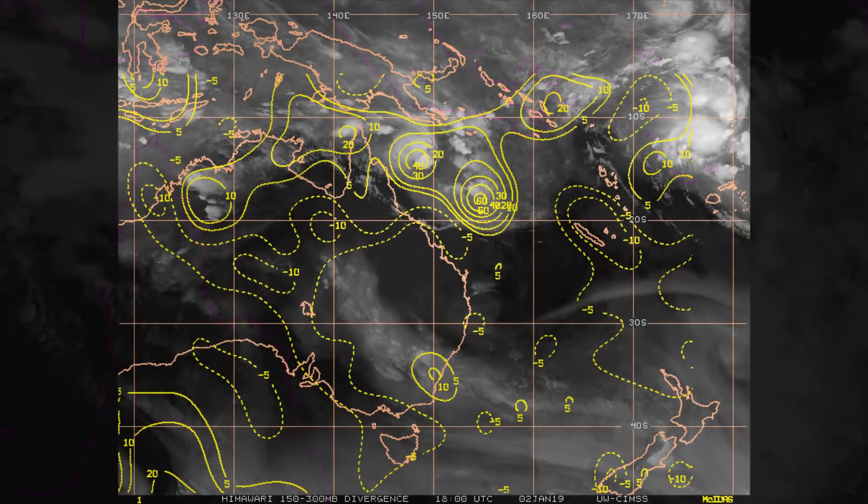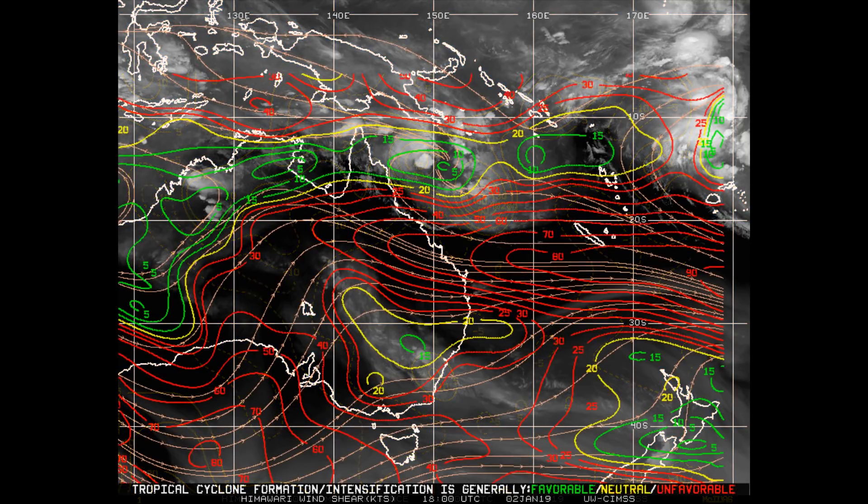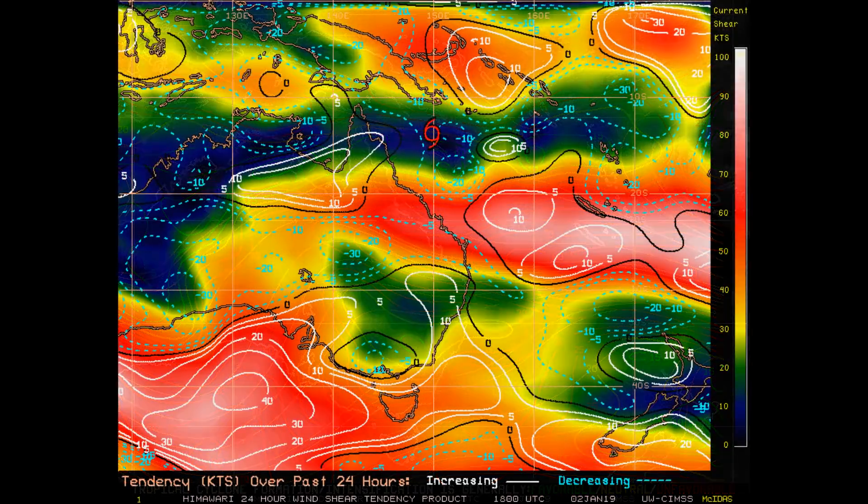We now have a look at the upper-level divergence, which is up around 60 knots where Penny is located. Wind shear and 24-hour shear tendency at 850 millibars — as the steering ridge builds south of the system, low 10 to 15 knots vertical wind shear, good outflow, and warm 27 to 29 degrees Celsius sea surface temperatures.